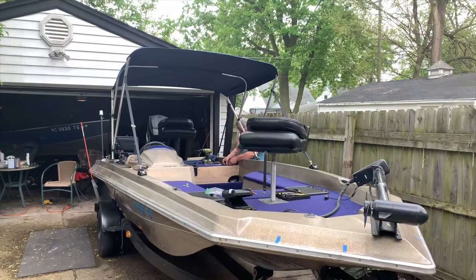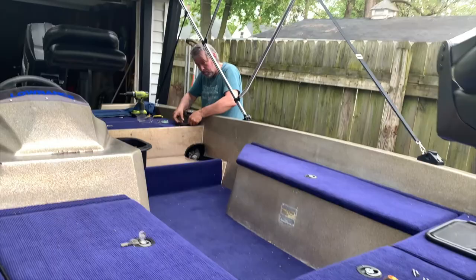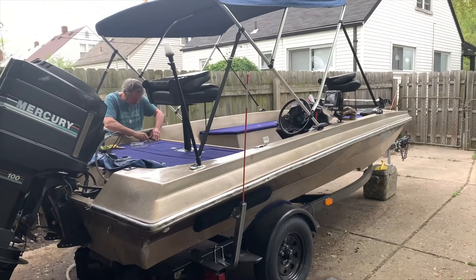Dave has progressed on the boat. He's got some of the seats installed, the bimini top. He's laid the carpet in the middle now. It looks great. I'm showing off your work. It's got new tires on the trailer.